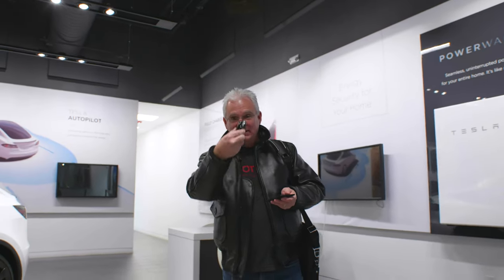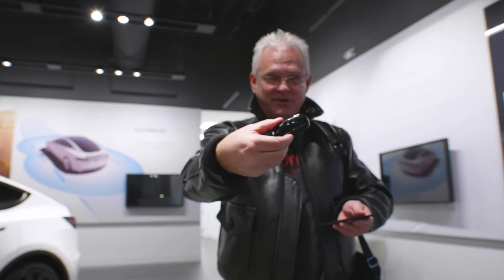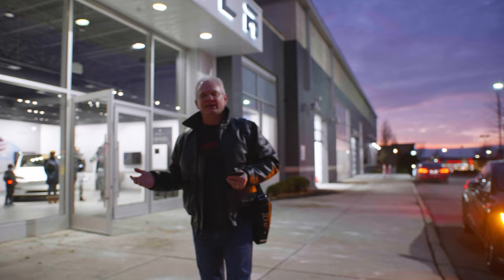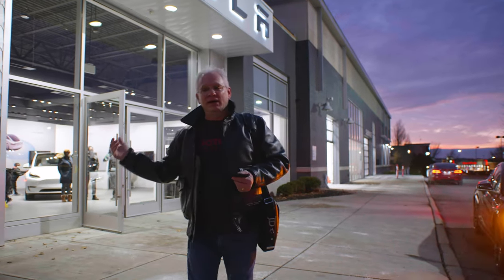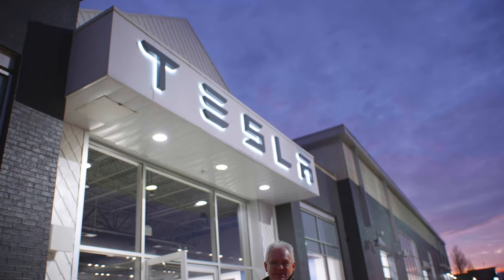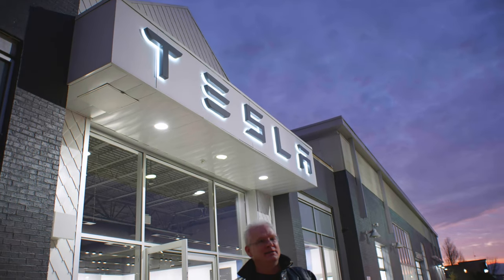Got my keys — little Tesla logo right there. Hey everybody, Todd Cooper here with Esoteric. Really exciting day for me. Picking up my new car. You can probably guess what it is when you see the Tesla sign on the building.